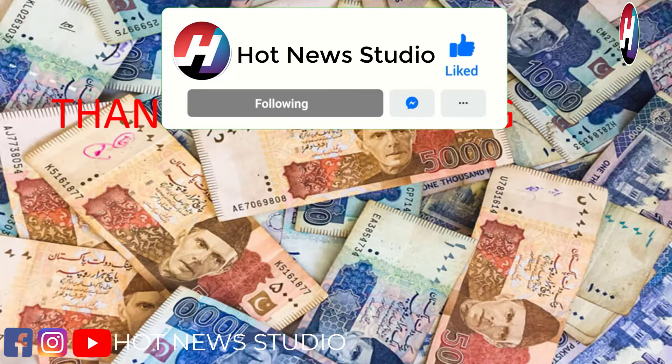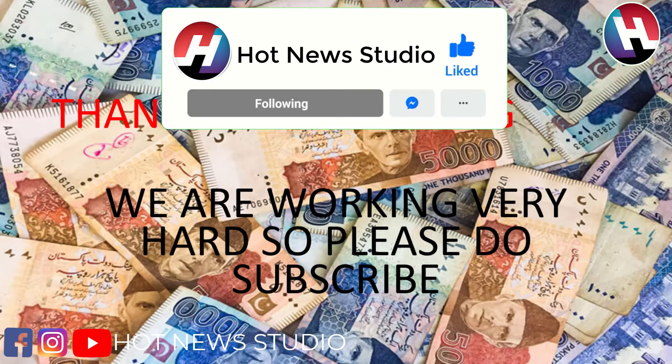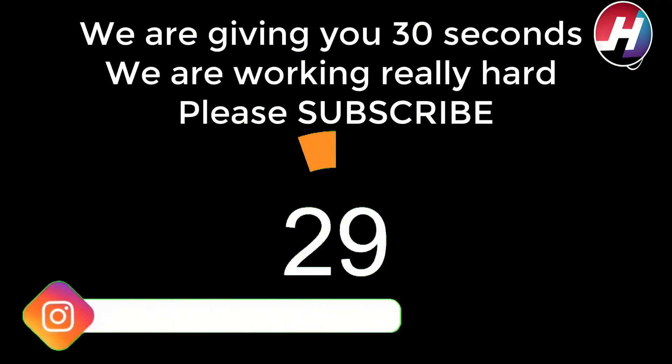If you like this video, please like, share and subscribe, because we are working very hard for you. Thank you.